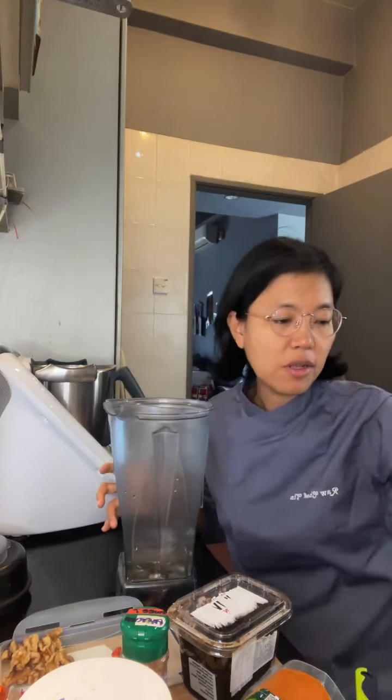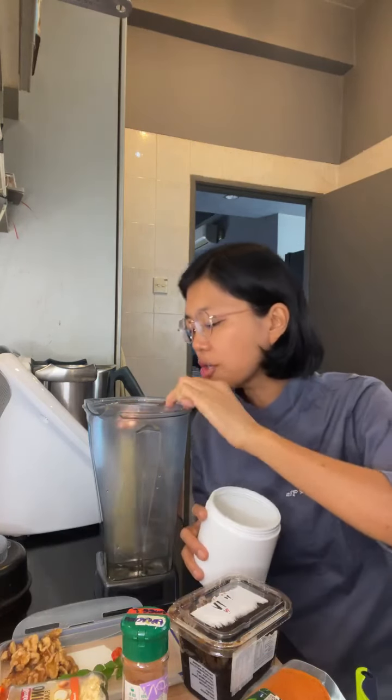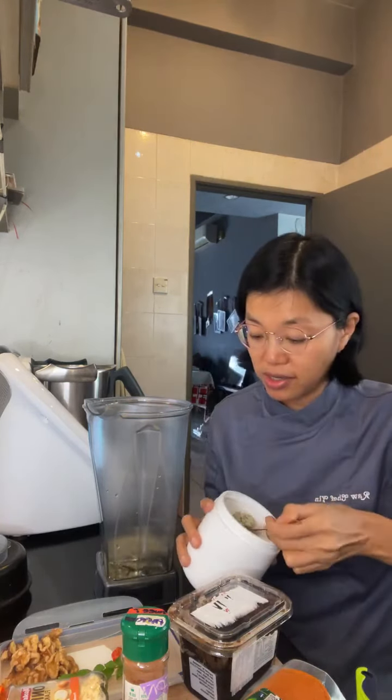I wonder how many I want to put in — maybe I'll do two tablespoons of hemp seeds. She puts in a lot but that's because she's making it into a mayo. I'm just doing it as a dressing actually.